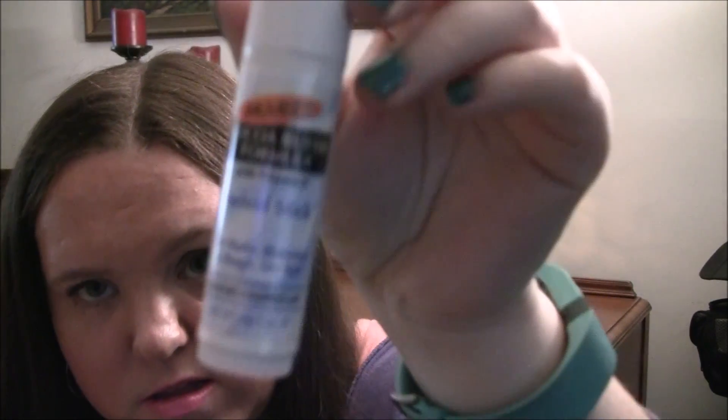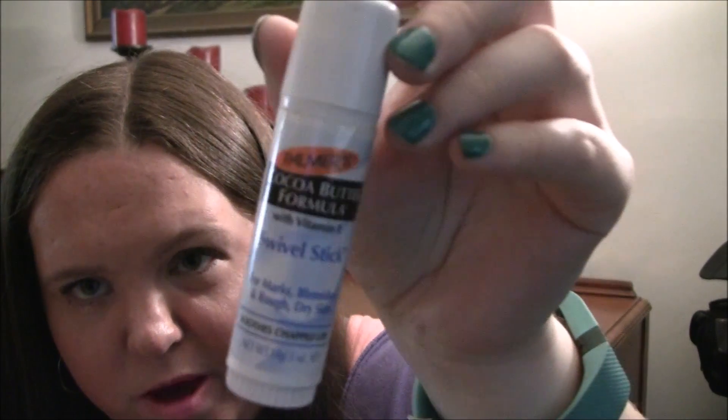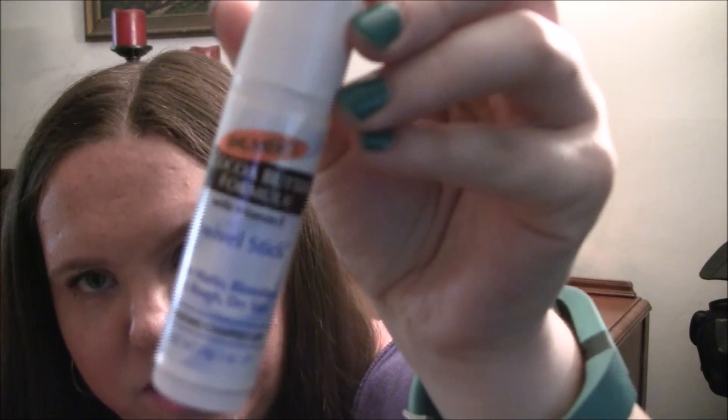Cocoa Butter Kiss is one of my favorite Secret deodorant scents — it smells really good. I also have the Palmer's Cocoa Butter Formula swivel stick, which you can use all over your body for marks, blemishes, rough dry skin, and chapped lips — I mainly put it on my lips. And there's the Hawaiian Tropic lip balm in SPF 45.